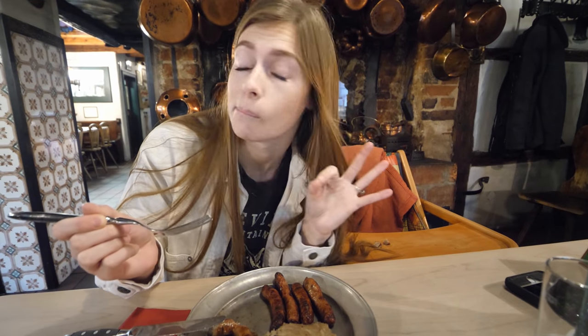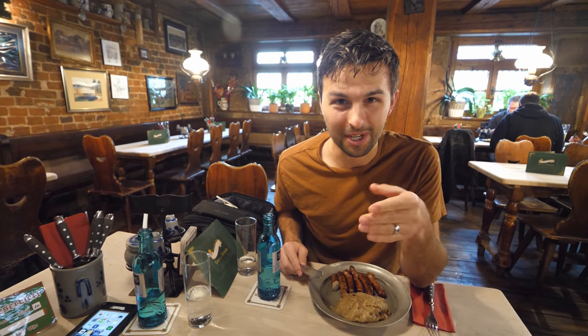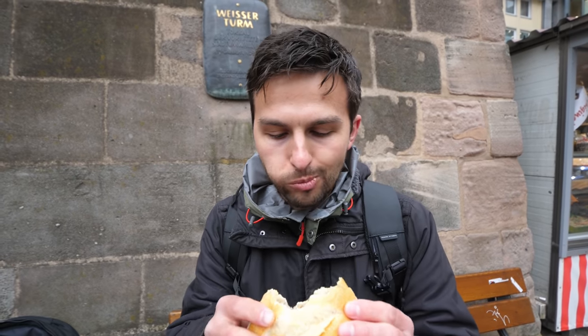I'm so excited! It is incredible. This is like the best sausage that I've ever had. Oh wow!